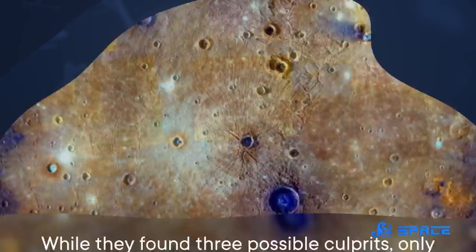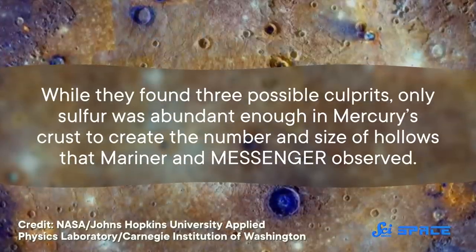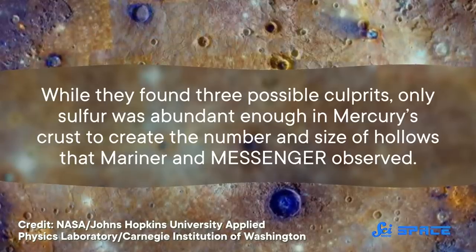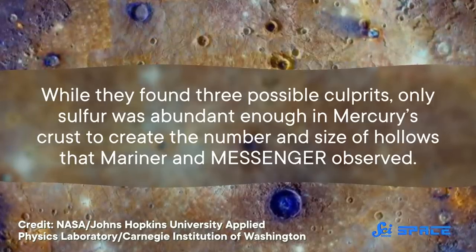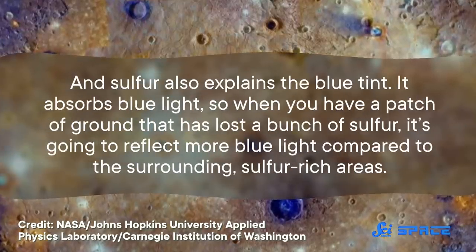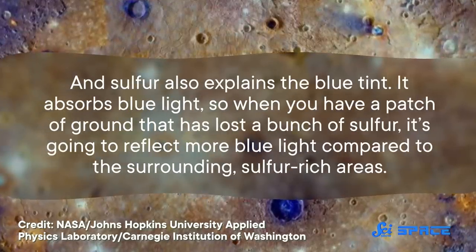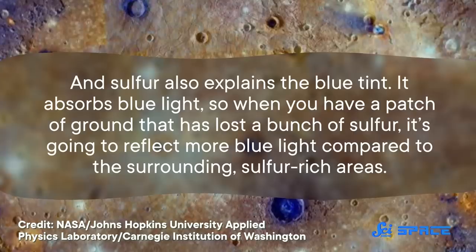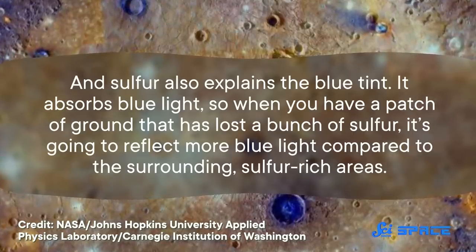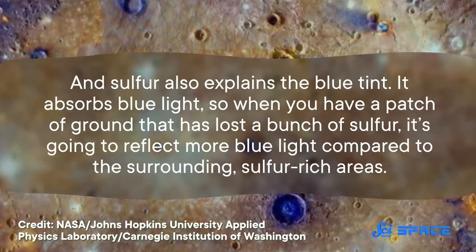According to a study published in 2021, a group of scientists looked at 57 compounds and calculated which of them could sublimate quickly enough to produce a hollow. While they found three possible culprits, only sulfur was abundant enough in Mercury's crust to create the number and size of hollows that Mariner and Messenger observed. And sulfur also explains the blue tint — it absorbs blue light, so when you have a patch of ground that has lost a bunch of sulfur, it's going to reflect more blue light compared to the surrounding sulfur-rich areas.